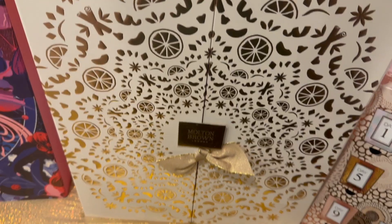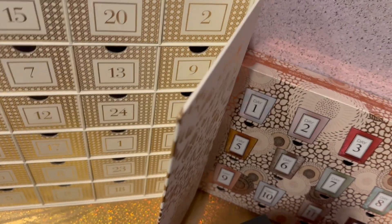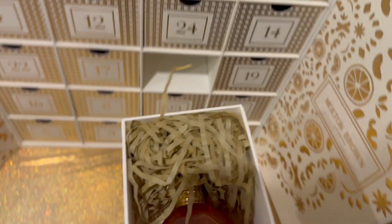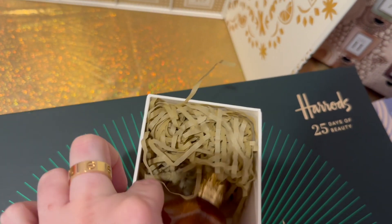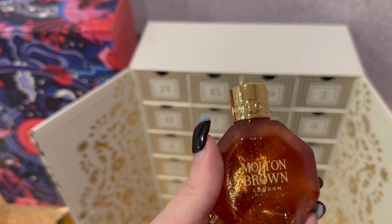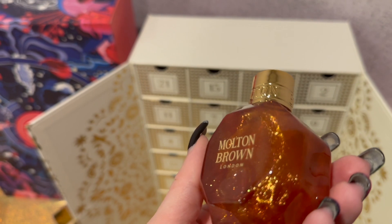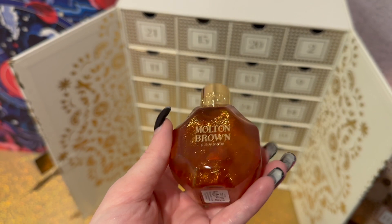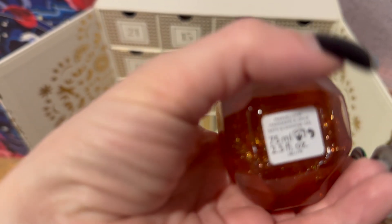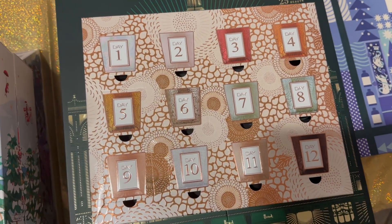Next we have the Molton Brown advent calendar — I've actually never had this one before. Look at how beautiful it is with the white and the gold — absolutely stunning. Day number one is right here, and oh my goodness, it's like an ornament! It is the Mandarin and Spice Bath and Shower Gel. The packaging is absolutely stunning — look how sparkly it is! And it's 75mls, which is a really nice size to get in an advent calendar.